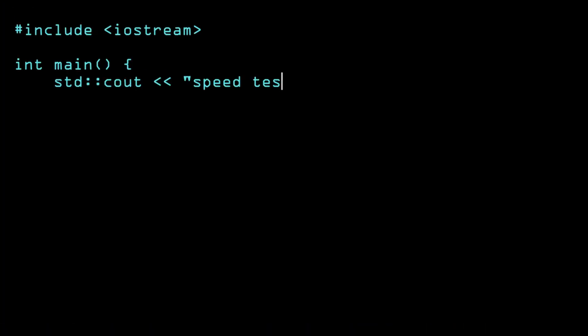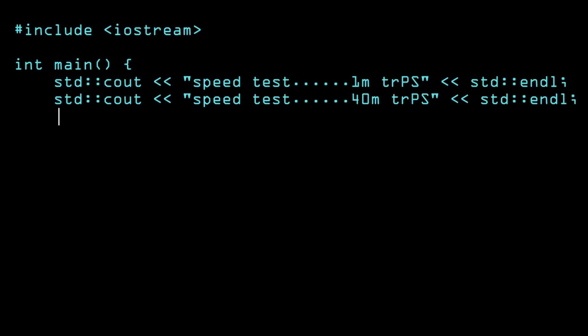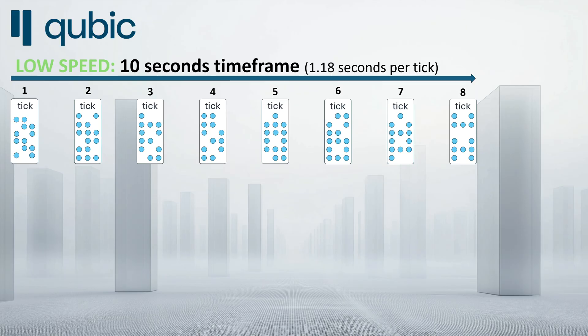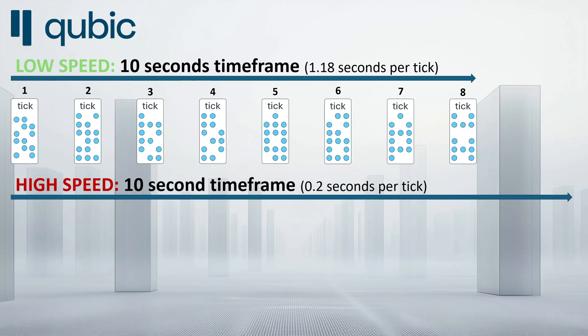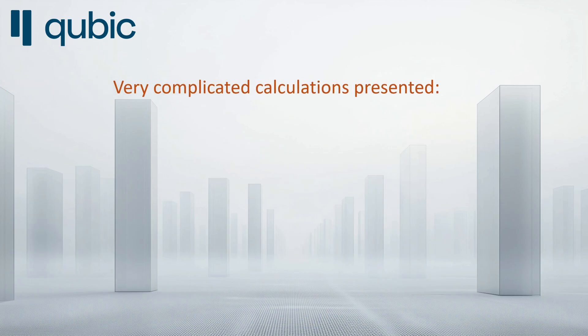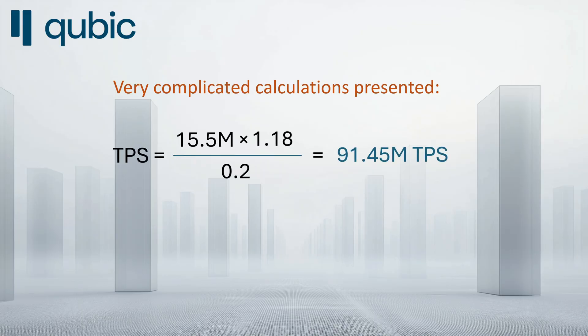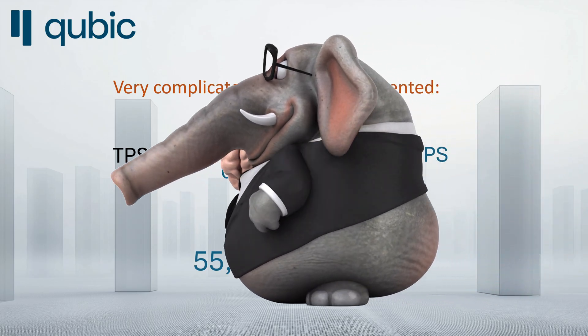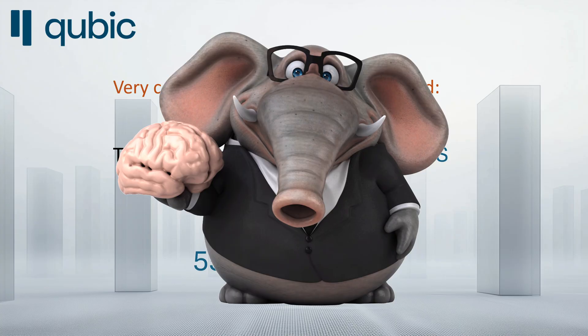We have our numbers for Qubic, but I still get questions as to why the TPS is below the previously claimed 55 million. Let's go back to the speed of ticks per second. As requirements and chain usage go up, Qubic can accelerate to post up to 5 ticks per second, or 0.2 seconds per tick. As a simple experiment: if Qubic tested at 15.5 million TPS at 1.18 seconds per tick, then at 0.2 seconds per tick the output can theoretically grow to 92 million TPS. That said, the increase is not linear, so 55 million TPS is a number at which Qubic can operate and was previously tested.